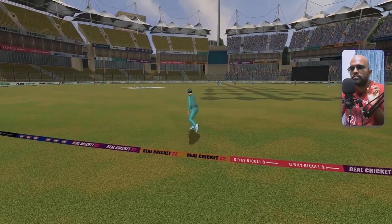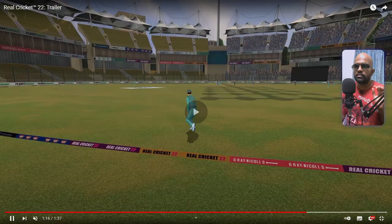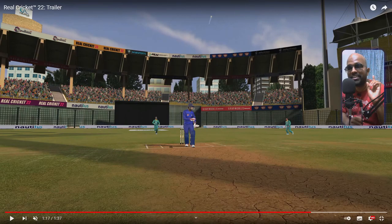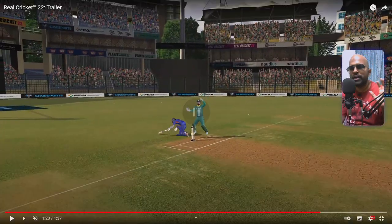Wow, that ball bounced off the pitch! And here you can see the batsman gets crammed up and just tries to dab the ball, but the bounce gets him and it goes in the air for a catch — really good. I don't know how much of an impact the gameplay will have on these things, or whether timing decides everything.